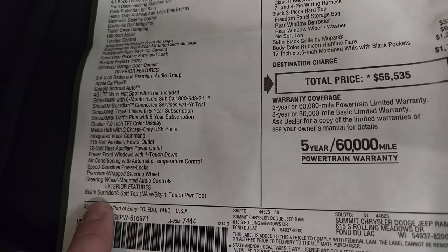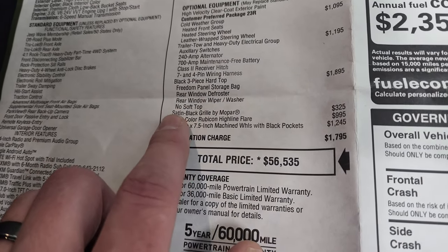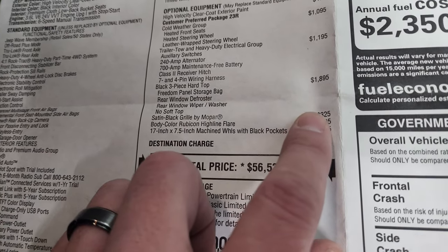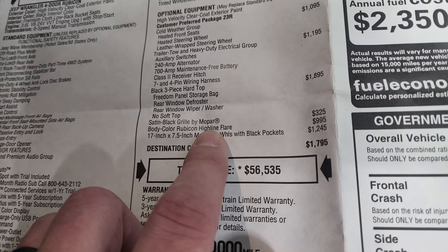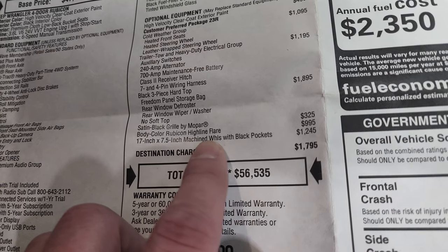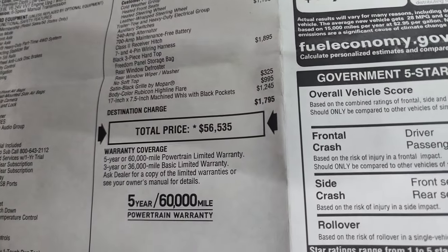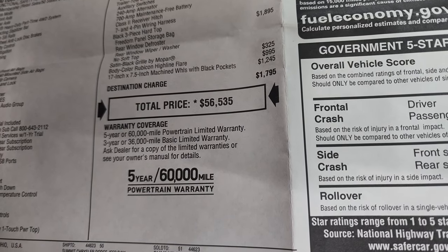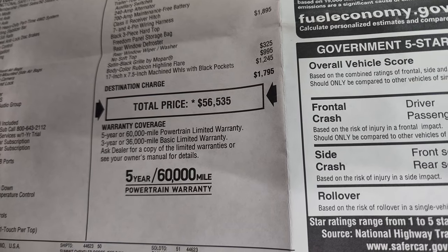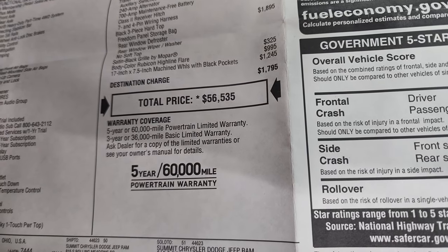It comes with the black Sunrayer soft top right there, so that supersedes the soft top — no soft top separately. The satin black grille by Mopar is $325. The body color Rubicon Highline fender flares are $995. And the 17 by 7.5 inch machine wheels with black pockets are $1,245. Total MSRP is $56,535. To get your Summit price with all rebates and incentives, click the link in the upper right-hand part of the screen and check us out on our website.